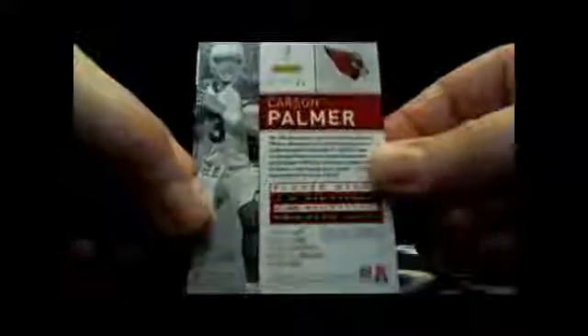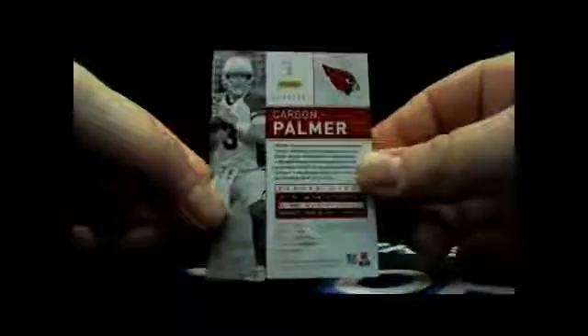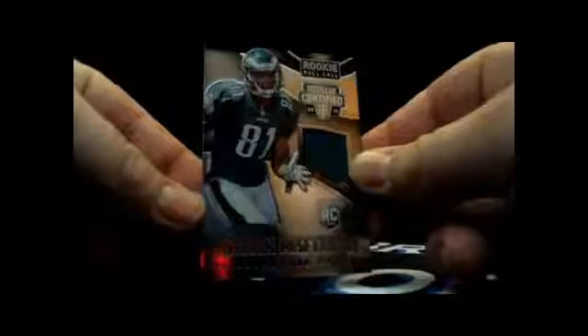Pack number three: Doug Martin, Carson Palmer 54 out of 100, Cody Hoffman, Darren McFadden, and Jordan Matthews — rookie roll call patch, no numbering on that.